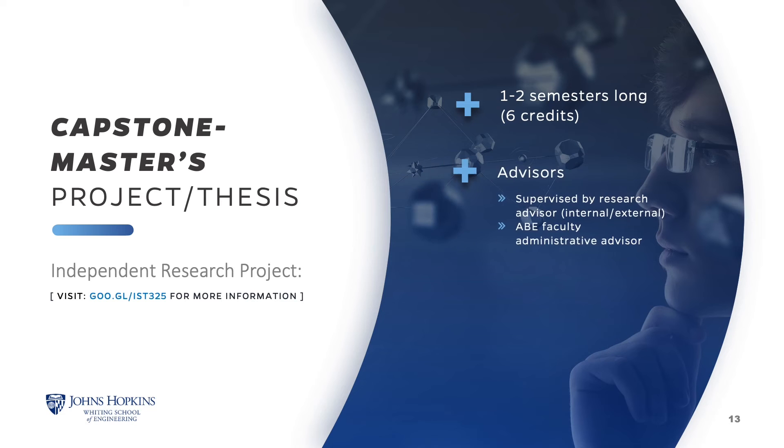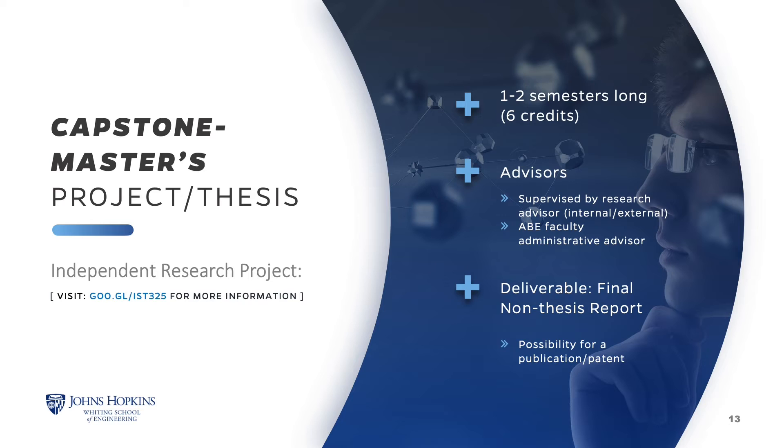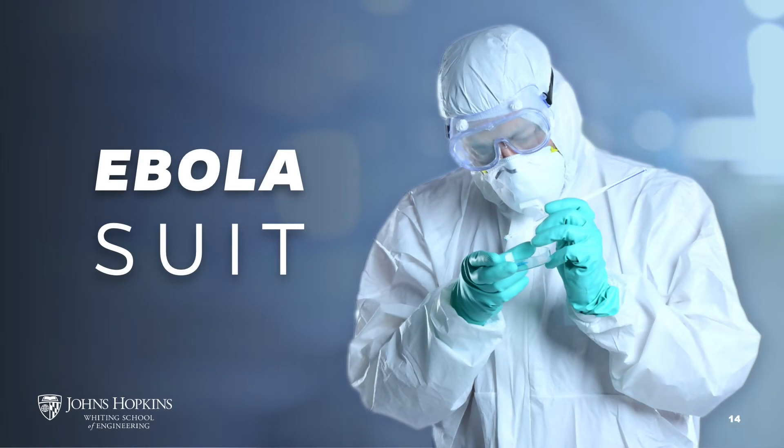The independent research project can count toward your focus area electives. It is an individually tailored, supervised project that offers research experience through work on a special problem related to your specialty of interest. You can address research findings to solve the biomedical problem experimentally or analytically, and the grade is based on a final written report. Students have used outcomes of their research projects to solve real-world problems. An exceptionally successful example is program alum Matt Schaefer, who helped redesign personal protective gear for healthcare personnel working in Ebola-infected areas. This project received funding from the U.S. government — for more information, google JHU Ebola Suit.